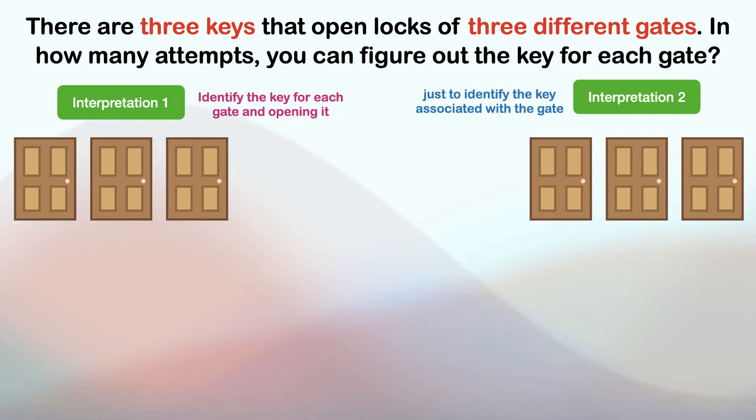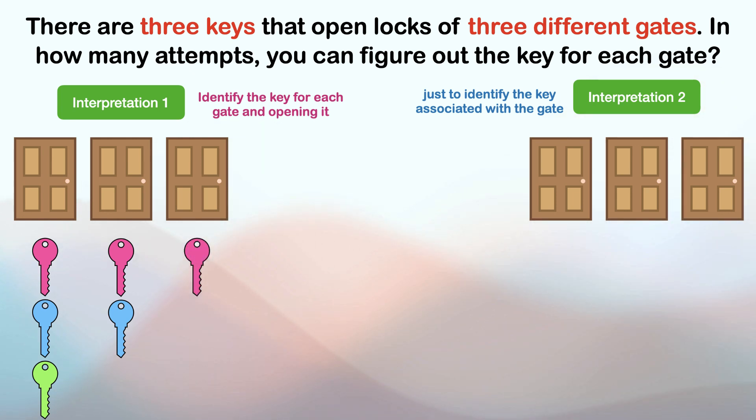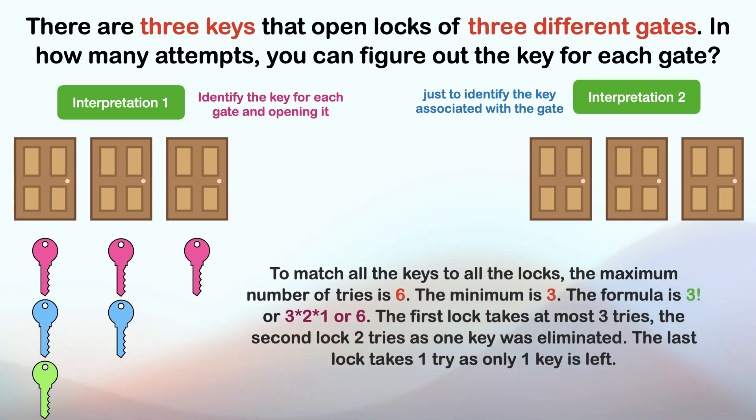According to the first interpretation — identifying the key for each gate and opening it — assuming it is always the last key that works: the first lock will take three attempts, having eliminated one lock per key. The next takes two attempts, leaving one attempt for the last lock. Hence 3 plus 2 plus 1 equals 6. The maximum number of tries is 6 and the minimum is 3. The formula is 3 factorial, or 3 times 2 times 1, which equals 6.